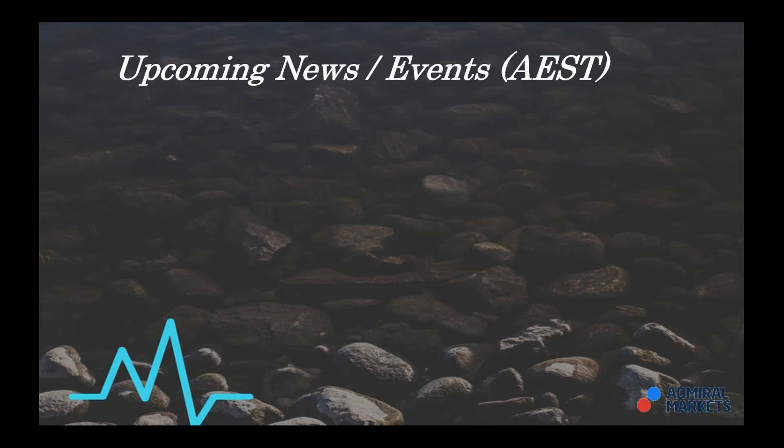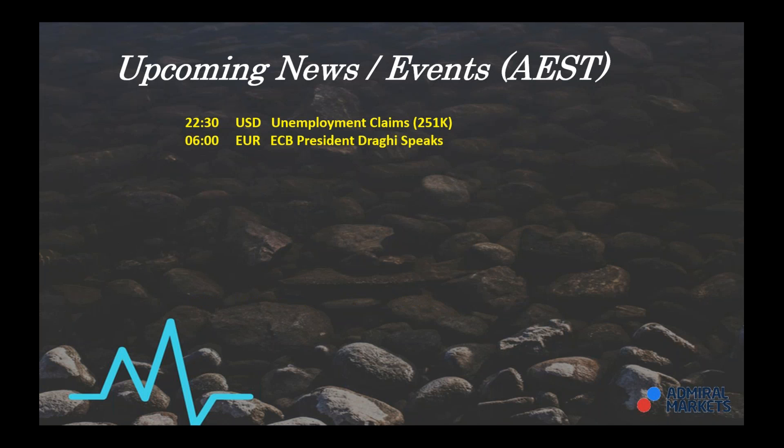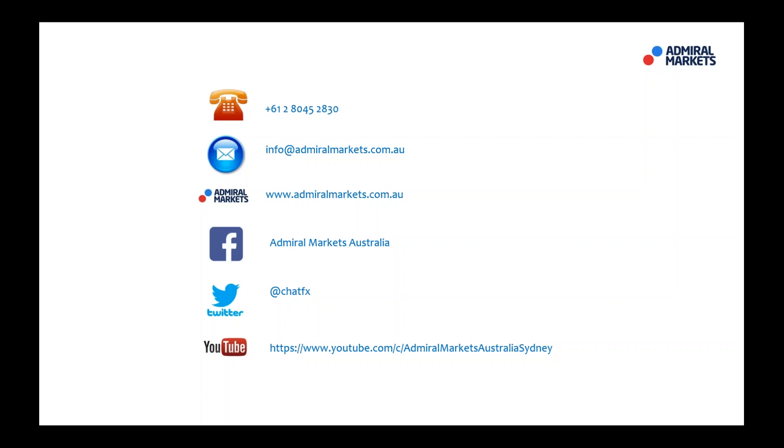What's about to unfold in the session is a relatively quiet one before the storm, so to speak. At 10:30 tonight we have unemployment claims from the US — that's in my local time, Australian Eastern Standard Time. Also at 6 a.m. tomorrow morning before my next daily call, Mr. Draghi speaks — the ECB president — and this may have an impact on the euro. That's the major headlines for the session about to unfold.